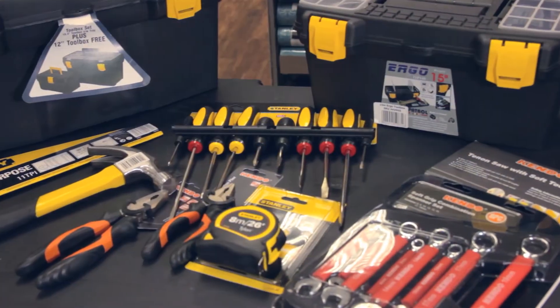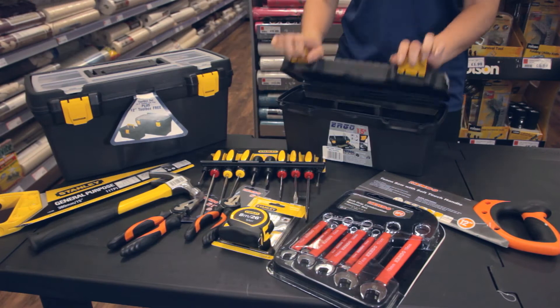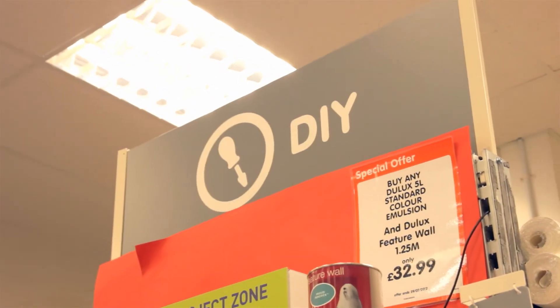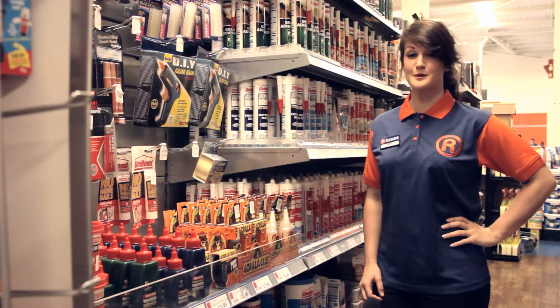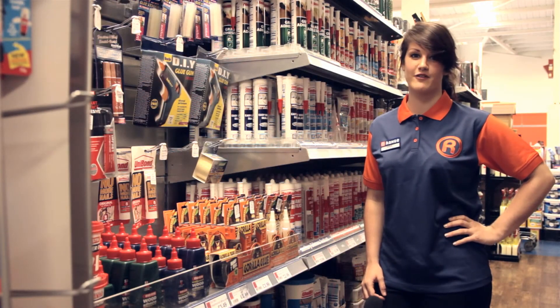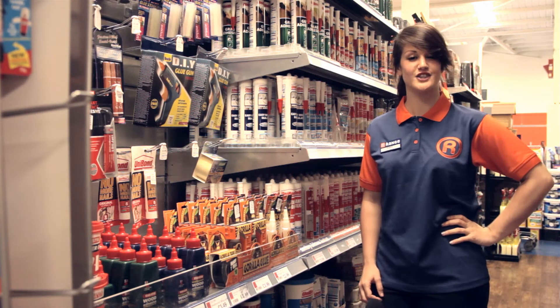Our hardware section contains all the tools you might need, and a big selection of toolboxes and organisers to keep them in. Quality, reliable tools at amazingly low prices. This is just a small selection of what we have available here for your DIY needs. Pop in any time and see us here at the Range in Exeter.